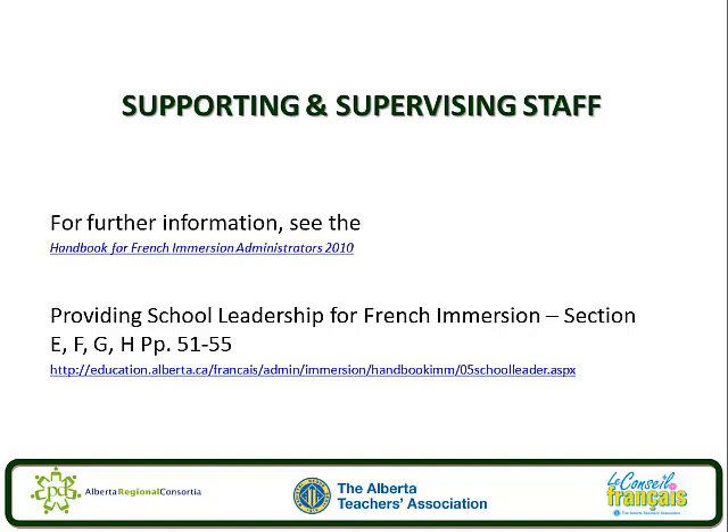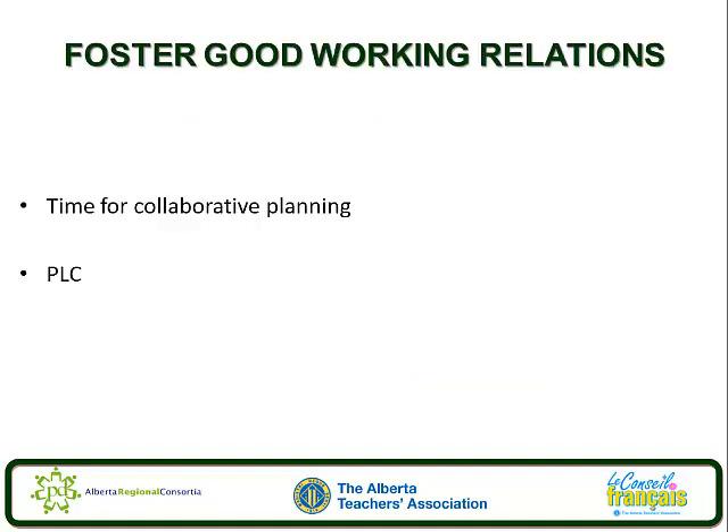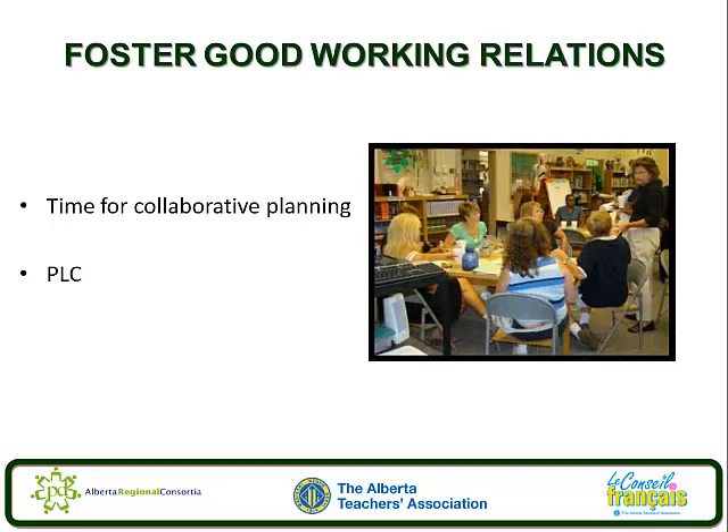One of the very most important things to cover with teachers working in a French Immersion Program is ensuring that they feel supported. A couple of simple ways to make this happen is to ensure that teachers have time for collaborative planning built into the timetable preferably. Having French Immersion or French Language Arts and English Language Arts teachers planning together can avoid having students receive duplicate instruction on certain concepts that are cross-curricular.